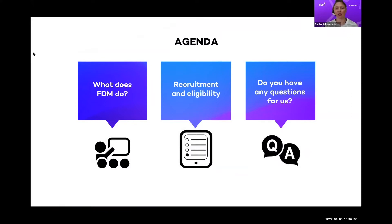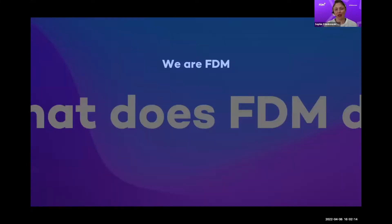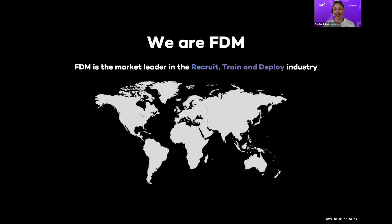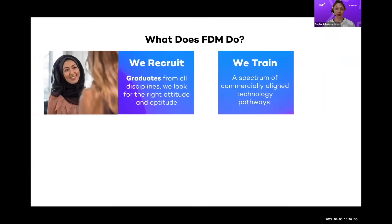So who is FDM and what do we do? Essentially, we launch careers in tech and in Australia we are focusing on the graduate market. We do this through a model we call recruit, train and deploy. This business model started 30 years ago in the UK — our head office is in London — and we've taken it global: across Europe, North America, more recently into Asia, and most recently into Australia and New Zealand.